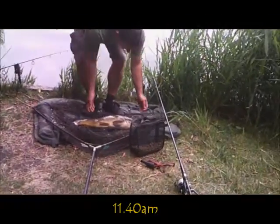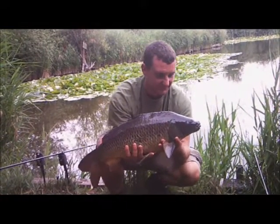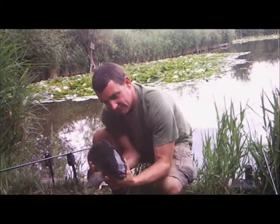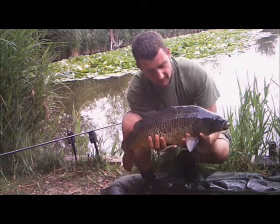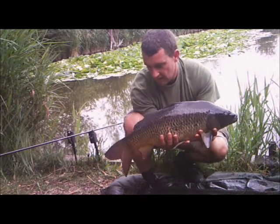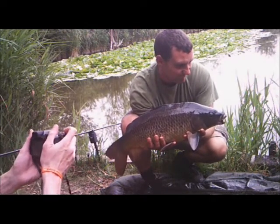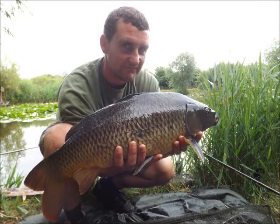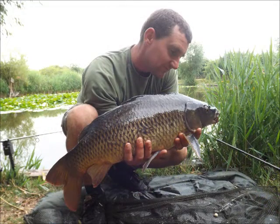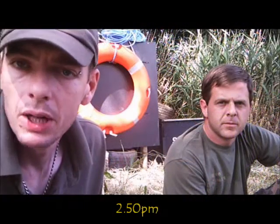Davey's homemade is coming good again. Homemaids again, yeah? Get some photos quick. That's right out of it. Just stay still. Tench number three at the Nameless Lake — it's all just gone a bit mad.